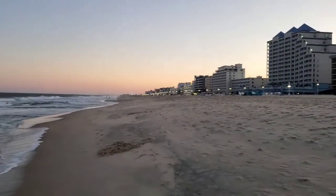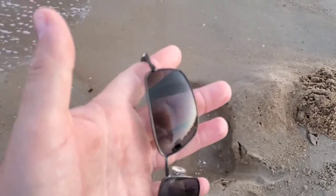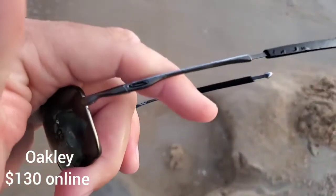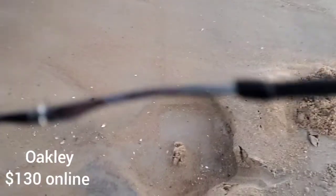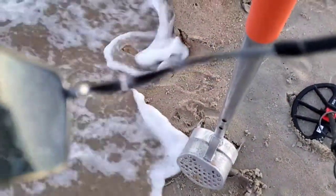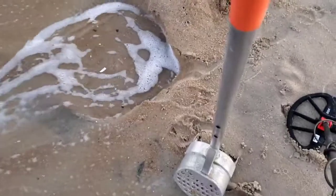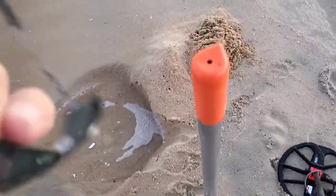What a beautiful night out here. Got another weird signal, let's check it out. I think it's a pair of Oakleys. I don't know how long they've been down there, though. It's like the little O on the side. Yeah, it says something on the side — I'll have to check it out when I get home.